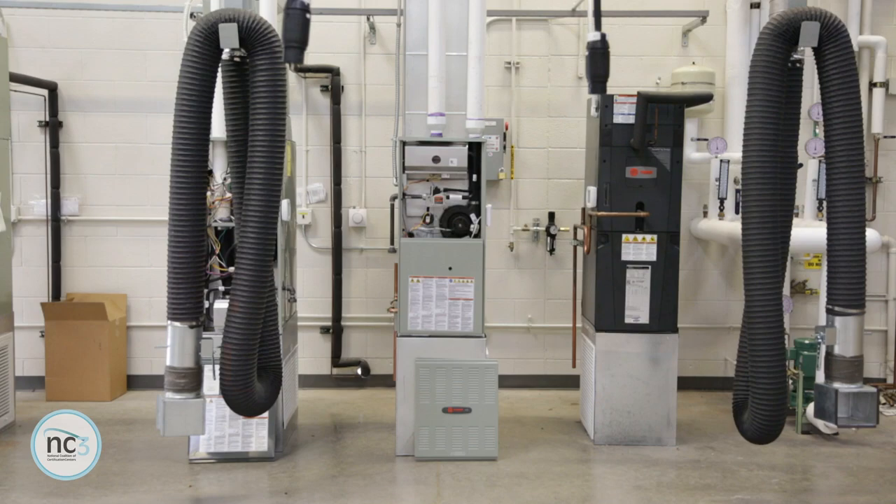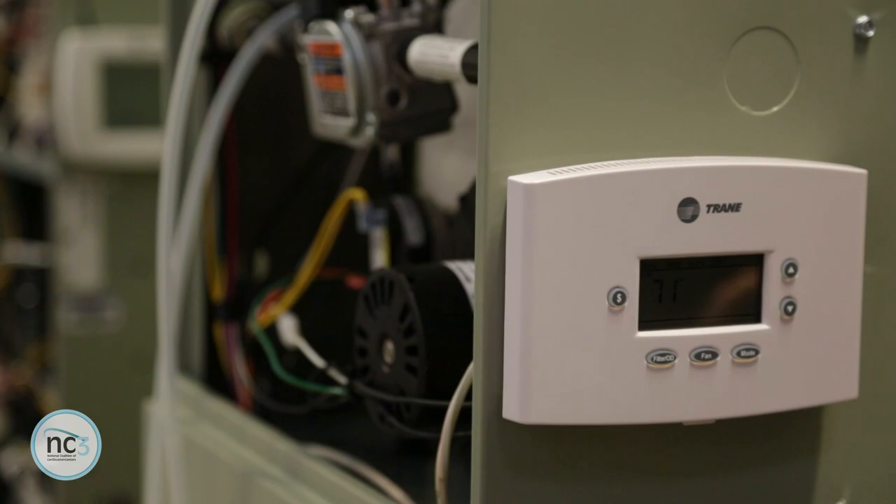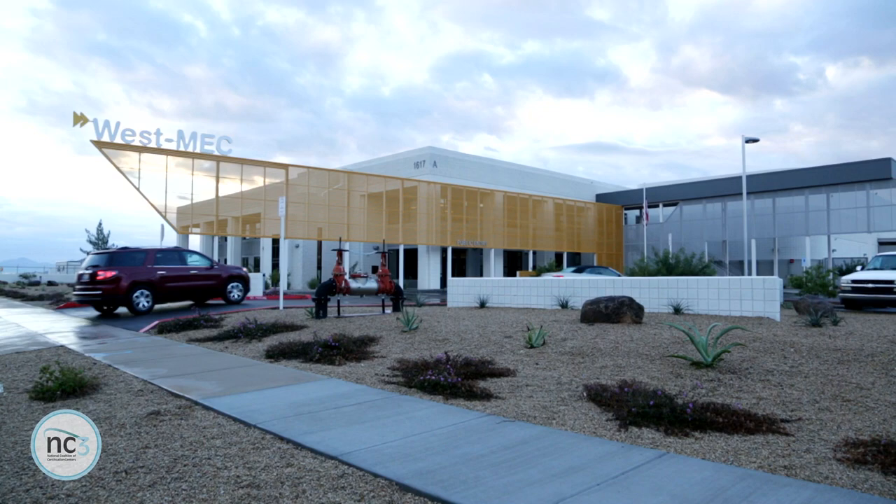Don't just go to a job interview and say, I can do this. Show me a certification where I actually know that you've been through it. And the validity that comes with NC3 certification is what employers are looking for today.